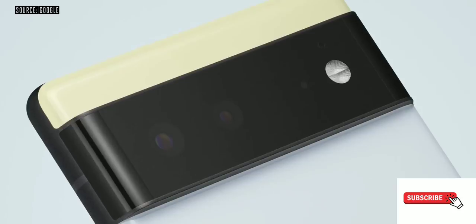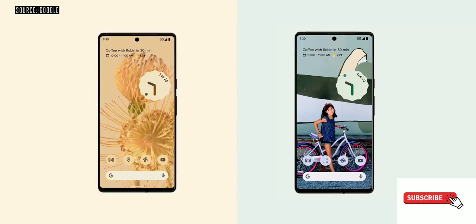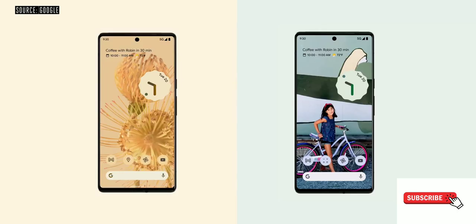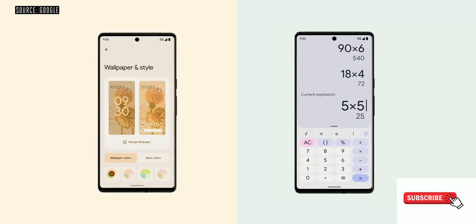The Pixel 6 and Pixel 6 Pro run on Google's new Tensor processor. This is a custom-designed chip, which means even if it may be manufactured by a third party, the design of the chip is done by Google. This is similar in concept to the A-series processors that Apple has on its iPhone.